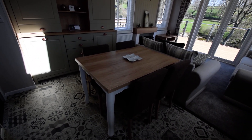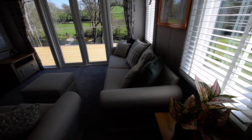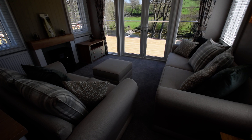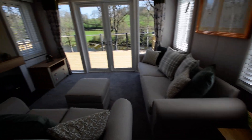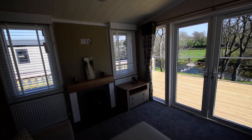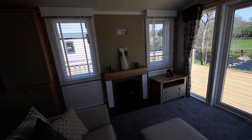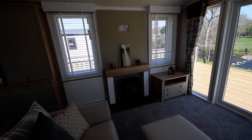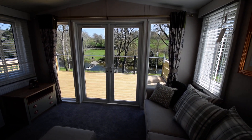Freestanding dining table and chairs, two good-sized sofas one of which is a bed settee, a footstool which also has storage inside, coffee table, TV unit — there is the option to have the TV on the corner unit there or wall mounted — electric stove effect fire, and French doors opening out onto the decking.